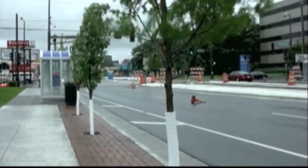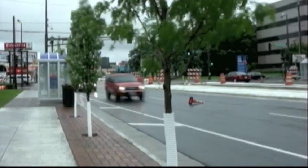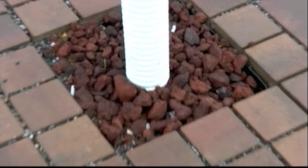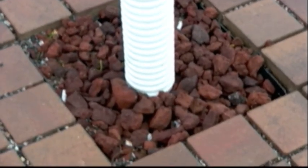The runoff pollutants that end up in the tree trenches are captured by this unique infiltration system, and over time, microorganisms break them down. We can never go back to the way it was, but we're starting to take small steps to put the water back in the ground the way it used to be treated.